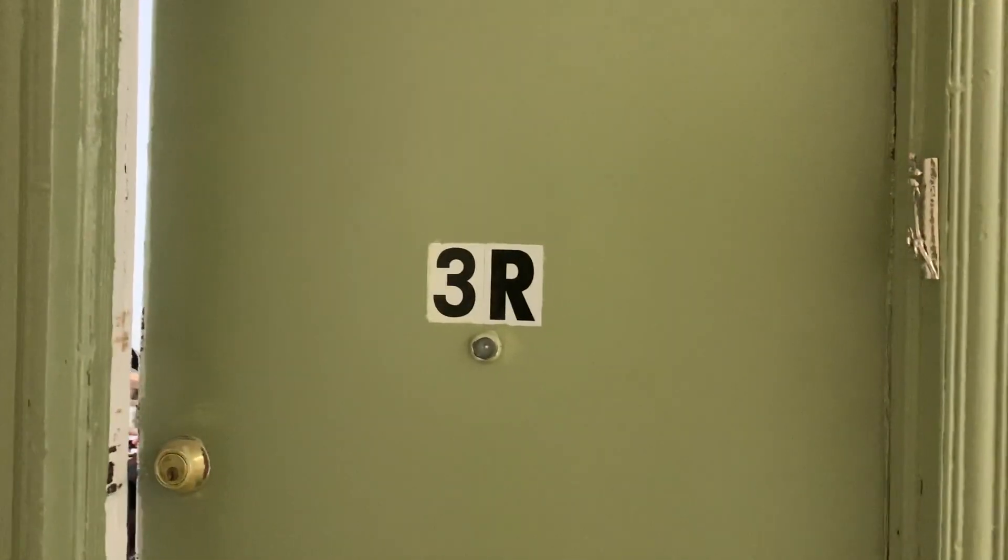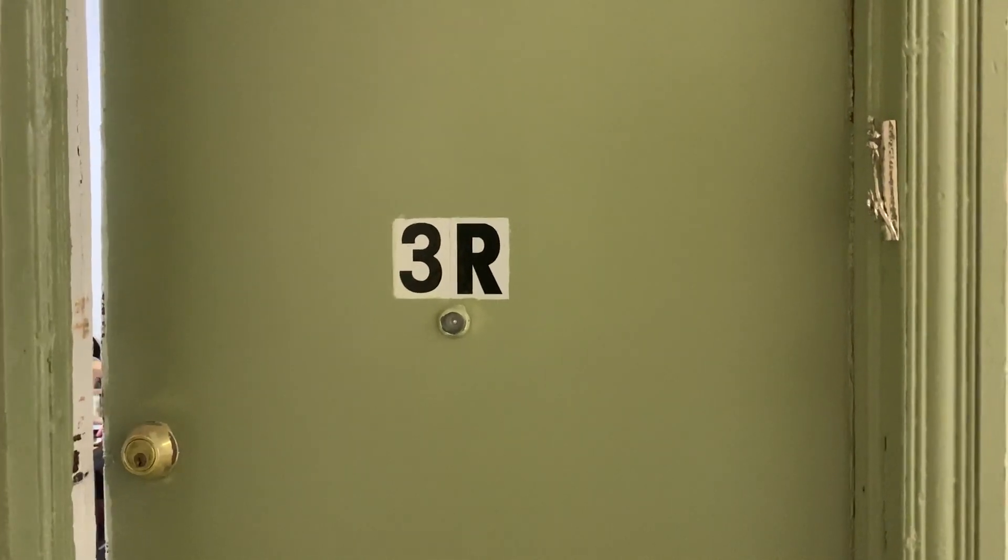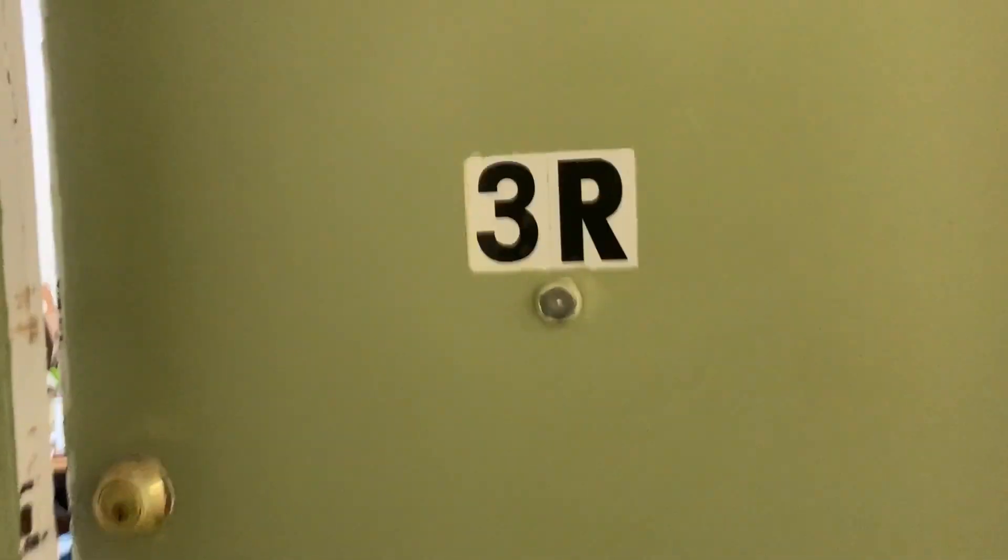Hello again. It's Gary from David West Properties. Today we're looking at apartment number 3R at 177 8th Street in Gowanus, Brooklyn.